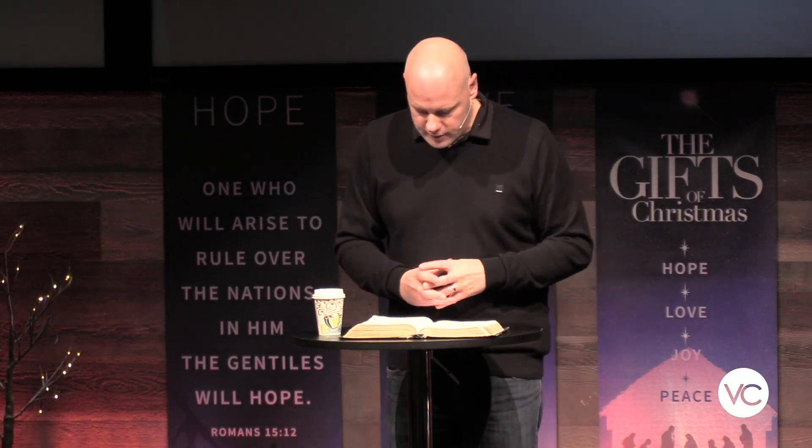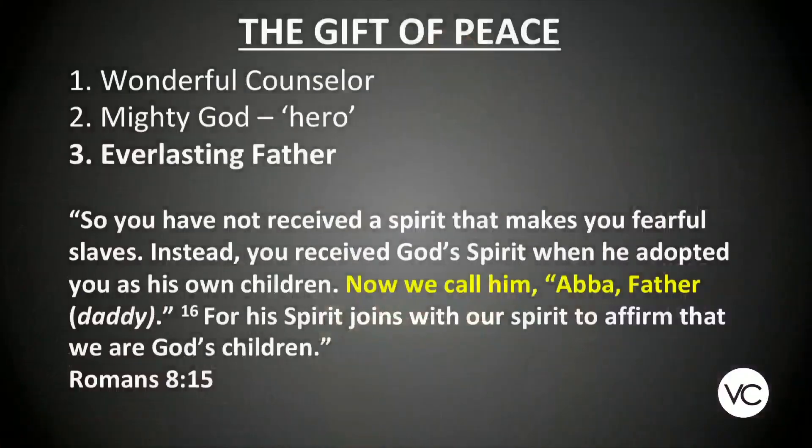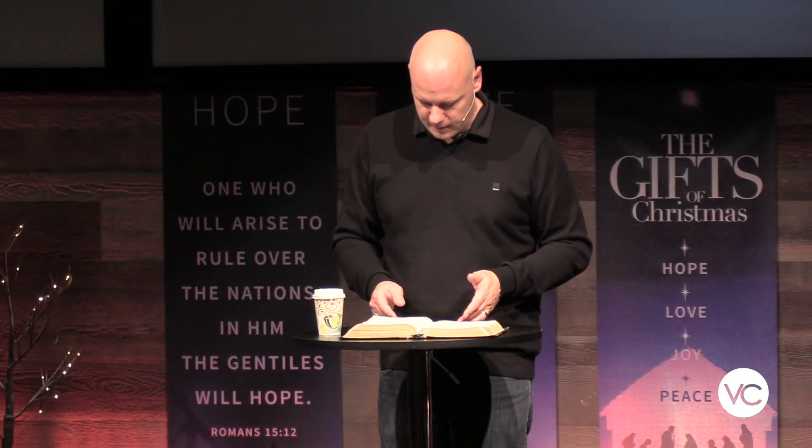Romans 8:15 says: 'You have not received a spirit that makes you fearful slaves — you don't have to be afraid of God. Instead, you received God's spirit when he adopted you as his own children, and now we call him Abba, Father' — this term 'daddy.' He's adopted us, he's chosen us. God sought you out and won your heart towards him. Psalm 103:13 says: 'As a father has compassion on his children, so the Lord has compassion on those who fear him.' That's who God is — a compassionate father.